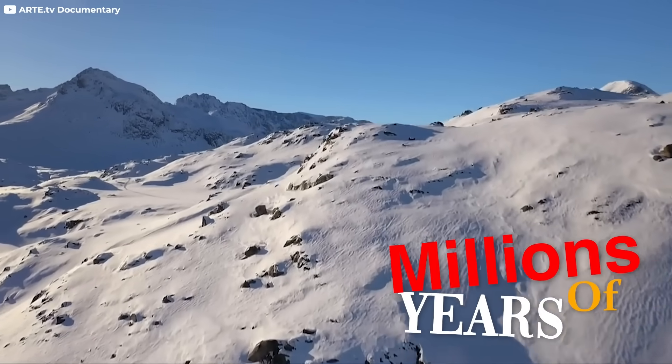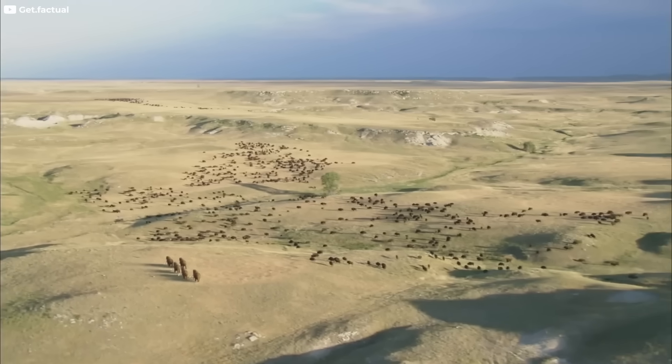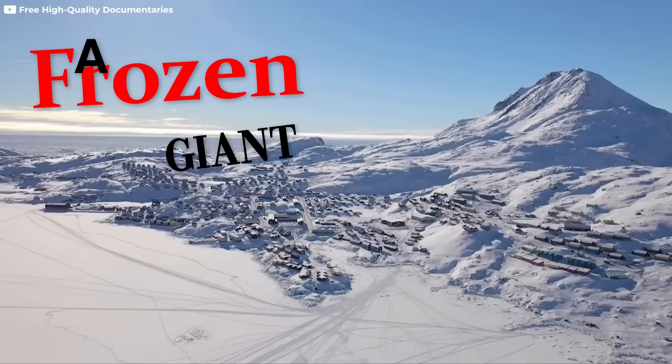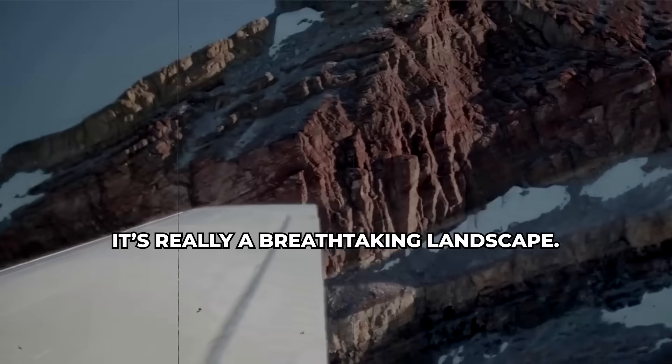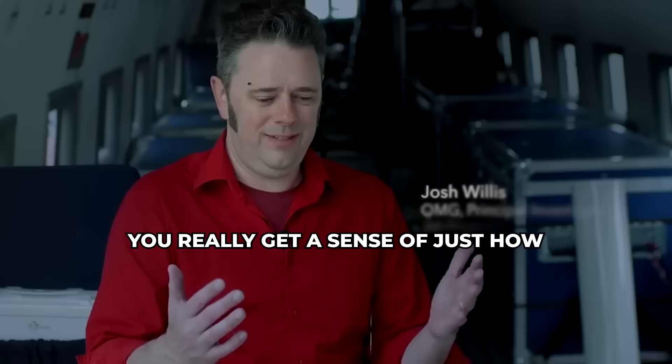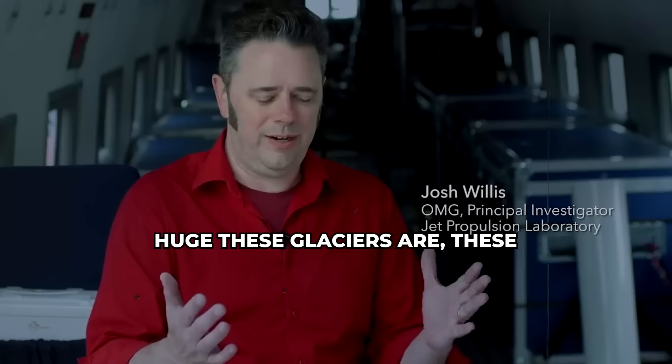This icy land has kept a secret for millions of years. Greenland, a name that paints images of meadows and forests, is in fact a frozen giant. It's really a breathtaking landscape. When you look out the window, you really get a sense of just how huge these glaciers are, these gigantic rivers of ice.